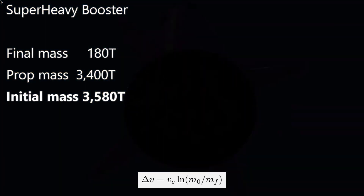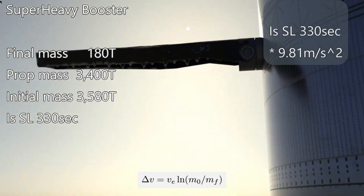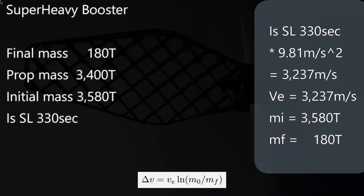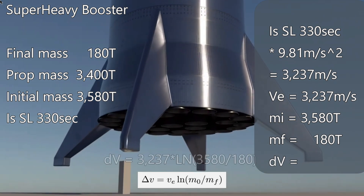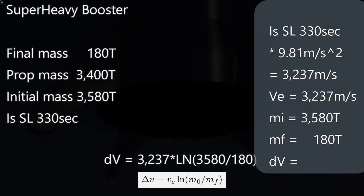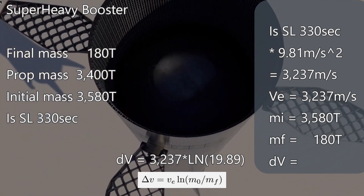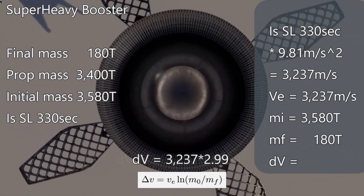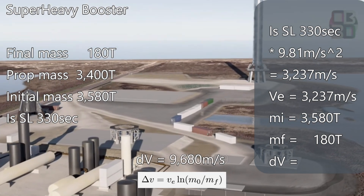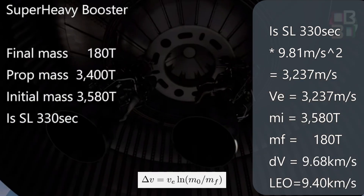We take the specific impulse at sea level — 330 seconds — and multiply by 9.81 meters per second squared to get the ejection velocity, and put these into our rocket equation. Delta-v equals the ejection velocity times the natural log of the initial mass over the final mass. The initial mass is 3,580 and the empty or dry mass is 180. That ratio is 19.89, and the natural log of 19.89 is 2.99. Multiplying 2.99 times the ejection velocity gives us 9,680 meters per second, or 9.68 kilometers per second delta-v.